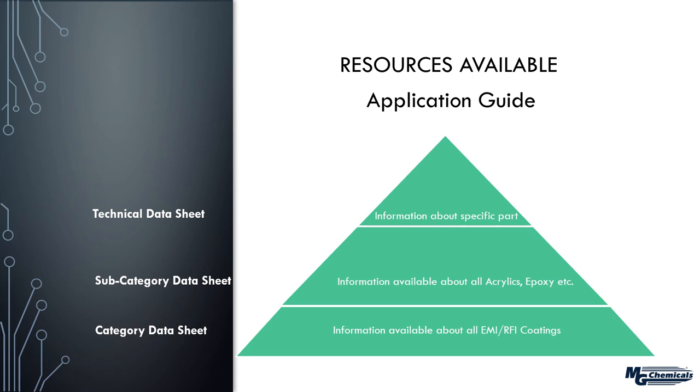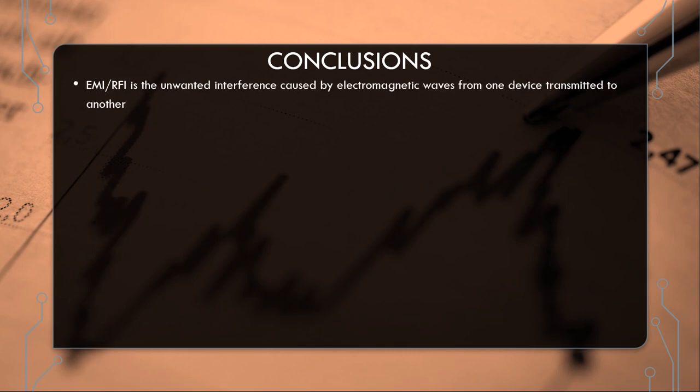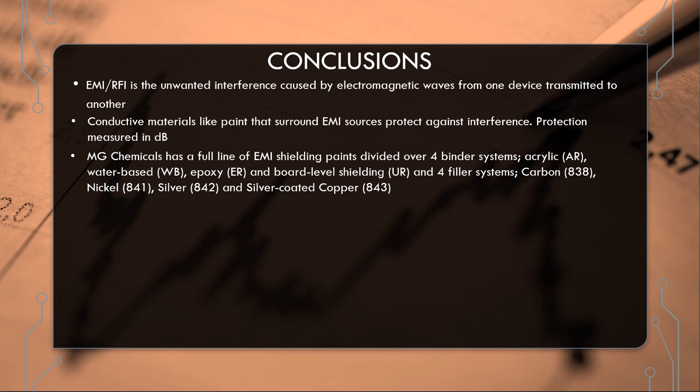These tools are available through the website and can help give added information that your customers may need. To conclude: EMI/RFI is the unwanted interference caused by electromagnetic waves transmitted from one device to a neighboring device, or sometimes interference from within the same circuit. Conductive materials like paint that surround the EMI source protect against that interference. We need to be careful when looking at decibel shielding because it's not scaled linearly. MG Chemicals has a full line of EMI shielding paints in terms of different binder systems: AR, WB, ER, and board-level shielding.